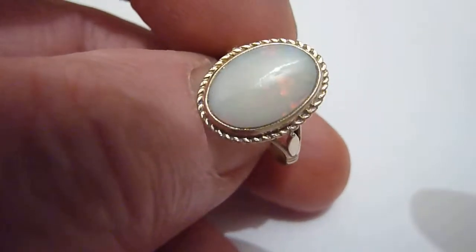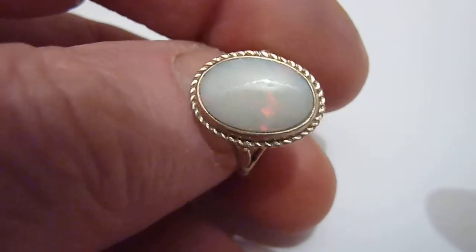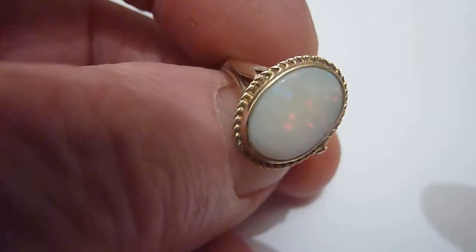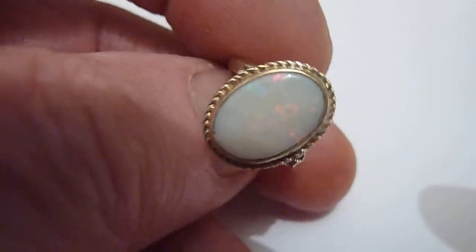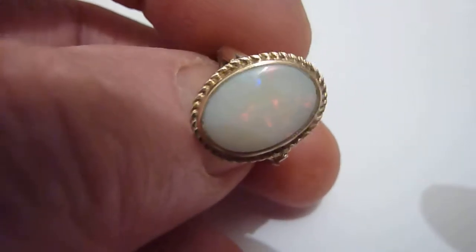This ring features a natural opal from the Coober Pedy mines of Australia. As you can see, a grey background colour and flashes predominantly of red with some blue, yellow and green mixed in there. Reasonable size, about 3 carats.